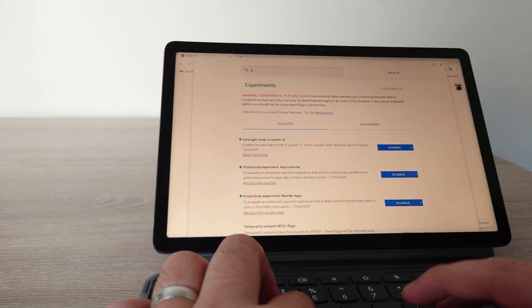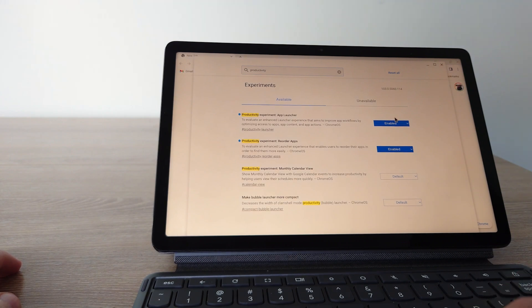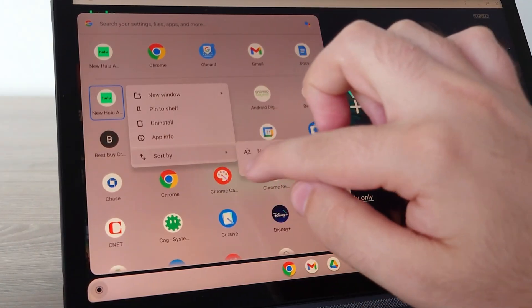Another impressive improvement with Chrome OS tablets is the productivity launcher. Now you can actually alphabetize your apps — that was something you couldn't do before. You may have to go to the flags section of Chrome OS since some features aren't automatically turned on for every device yet, but you can turn on that productivity launcher and alphabetize your apps, and those things are a really big deal.